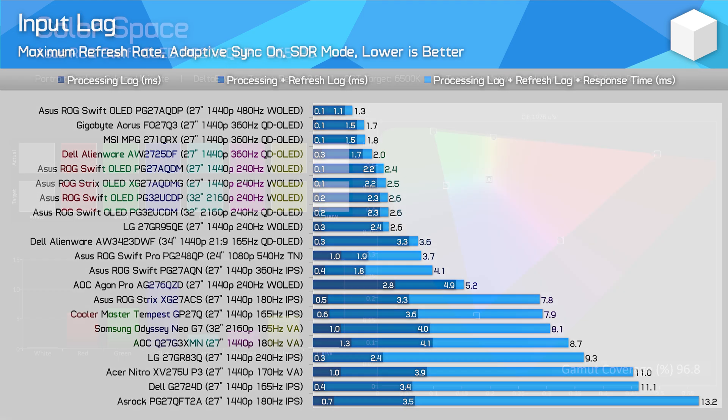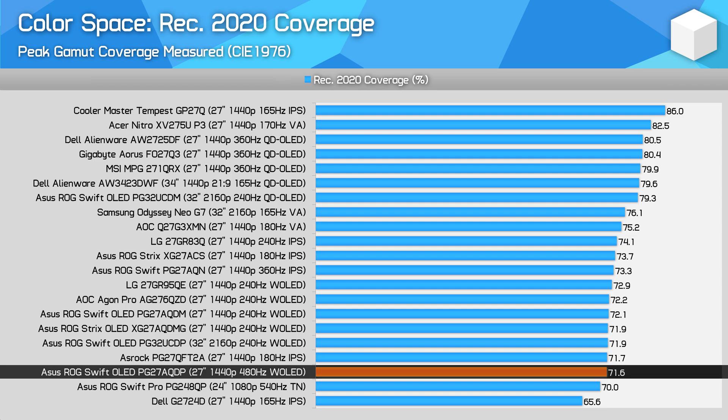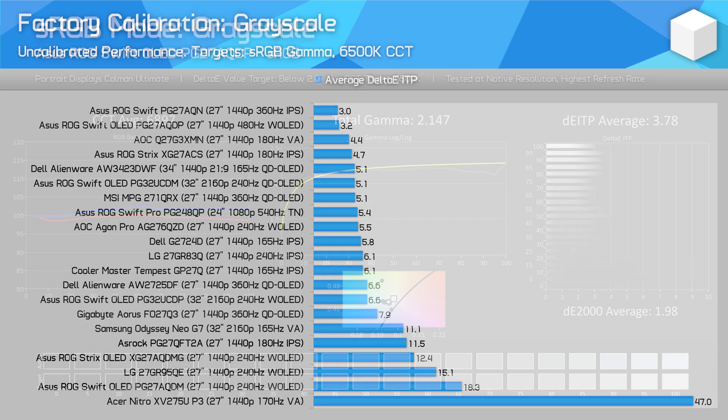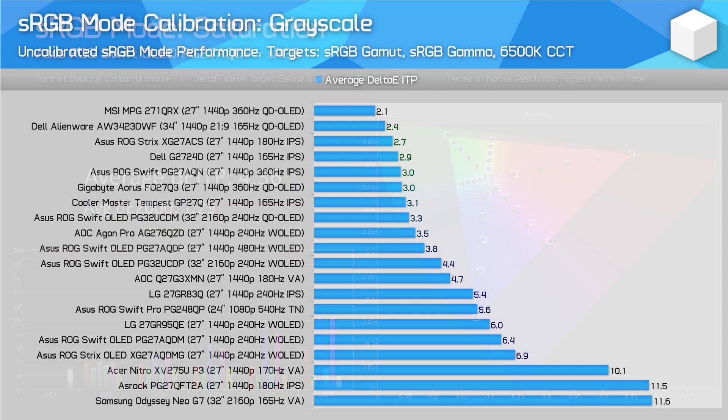Color performance is typical, with 97% coverage of DCI-P3, 72% coverage of REC 2020, decent factory grayscale performance, and an unlocked sRGB mode. In this sRGB mode the monitor is very accurate and better than average for a gaming monitor.